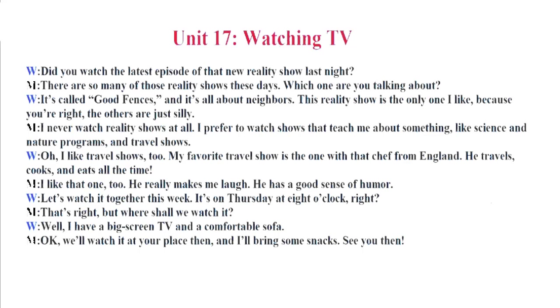He travels, cooks and eats all the time. I like that one, too. He really makes me laugh. He has a good sense of humor. Let's watch it together this week. It's on Thursday at 8 o'clock, right? That's right. But where shall we watch it? Well, I have a big screen TV and a comfortable sofa. Okay. We'll watch it at your place, then. And I'll bring some snacks. See you then.